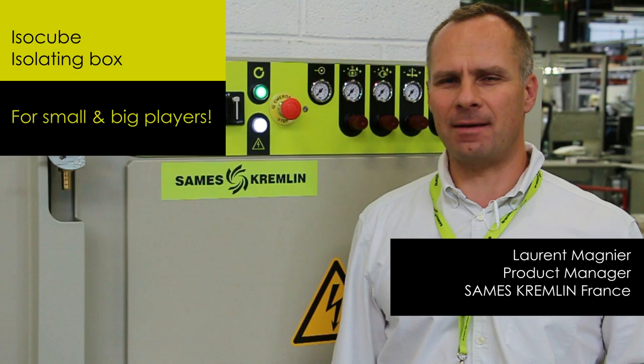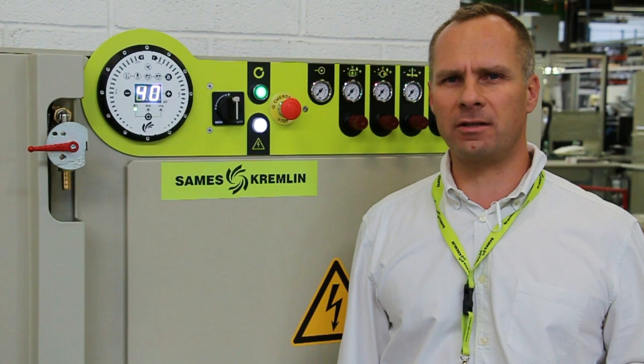Hi, I am Laurent Manier, Product Manager at Sames Cremly. Isotube is your safest productivity partner for applying electrostatic auto-based paint.